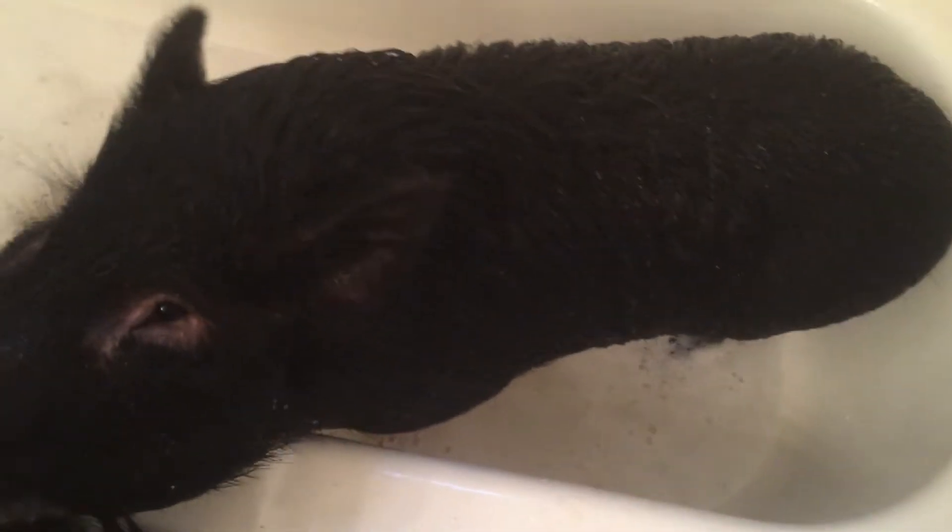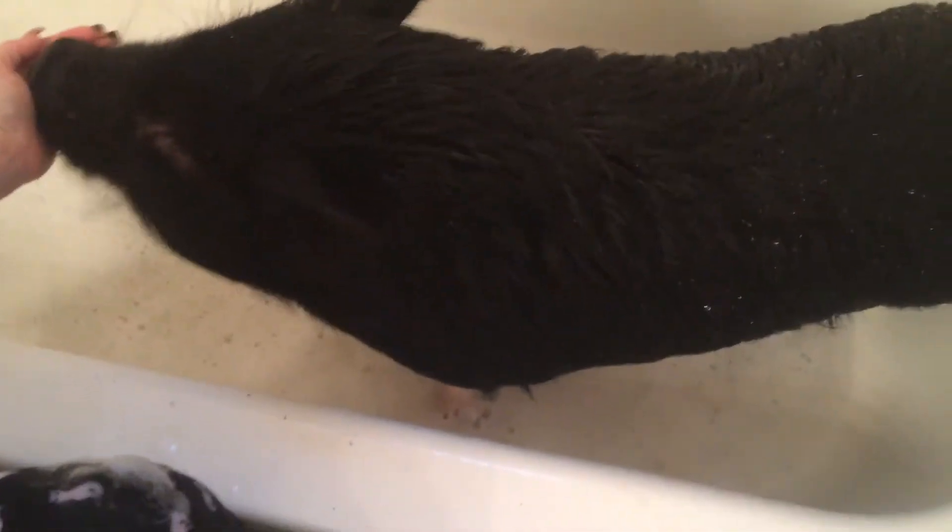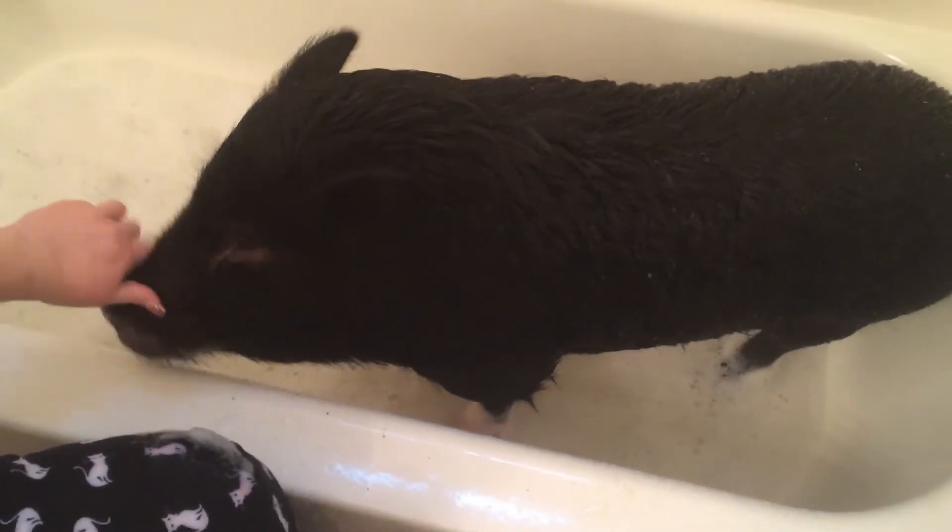As you can see by the brown water, she is a nice, clean little piggy. We love her dearly.